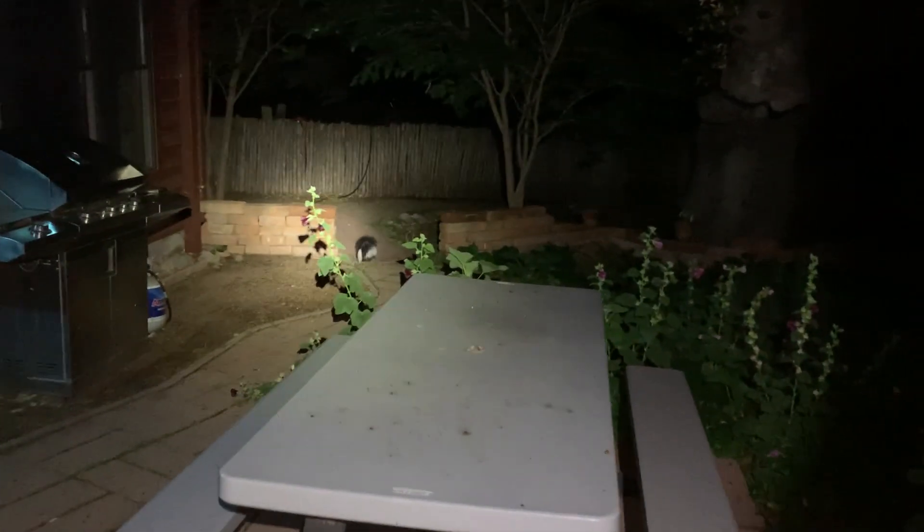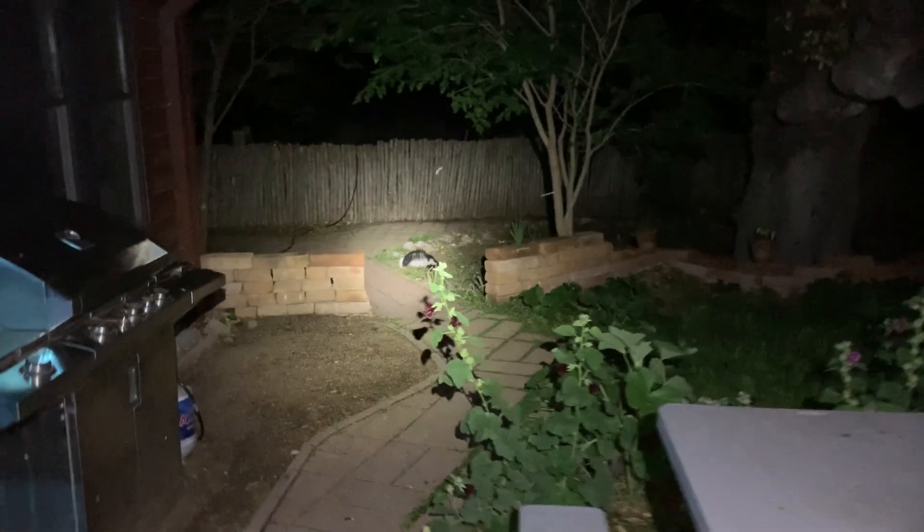He crawls under my barbecue — taken off now. I gotta put a rock behind that barbecue. Hope it's the same one that was under the barbecue.